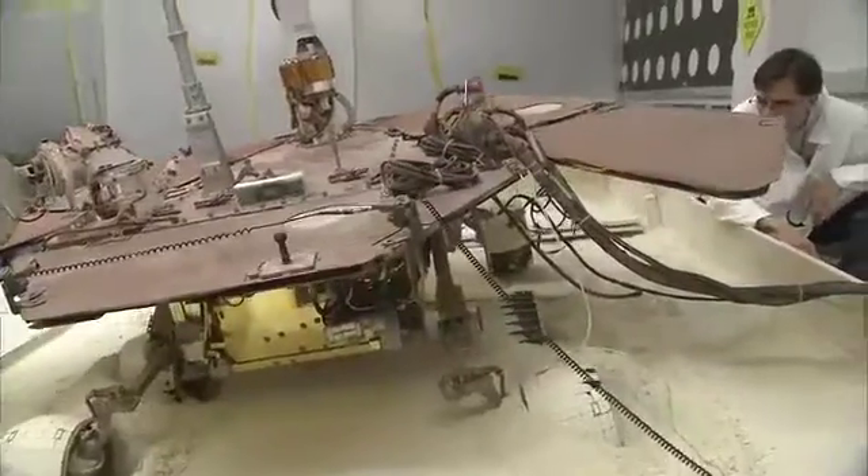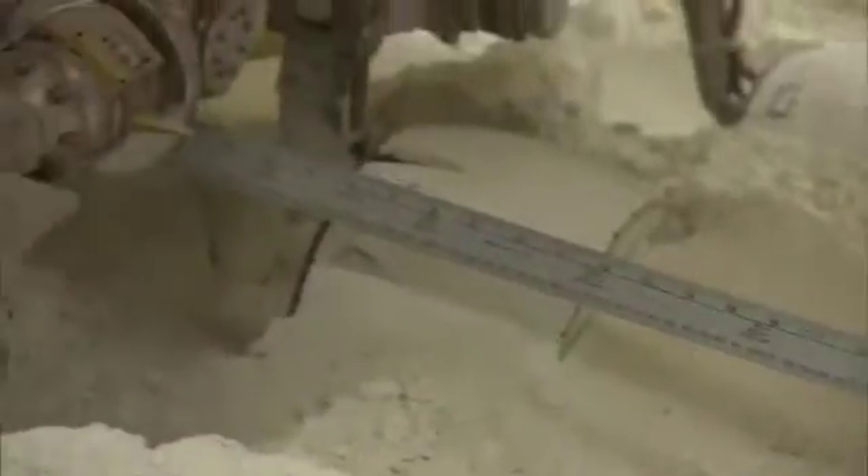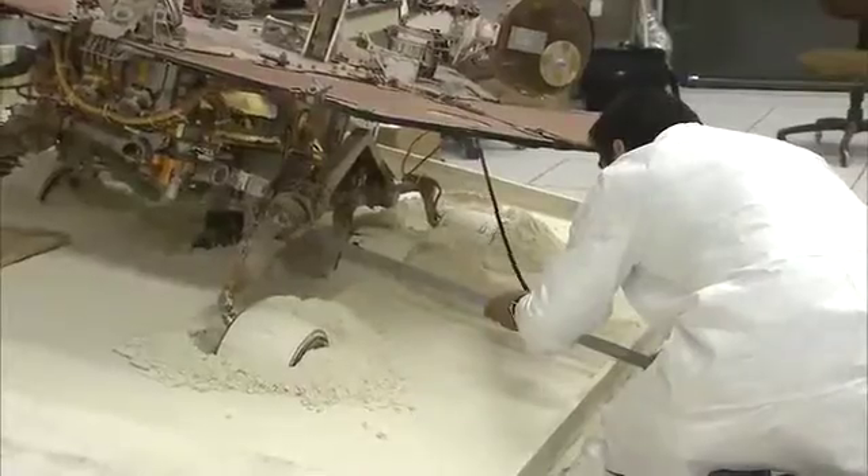This is John Callas at the Jet Propulsion Laboratory with your Spirit update. Since we last updated you, we've begun the extraction testing here in our sandbox at JPL of our engineering rover, in preparation for doing the actual driving on Mars with Spirit.